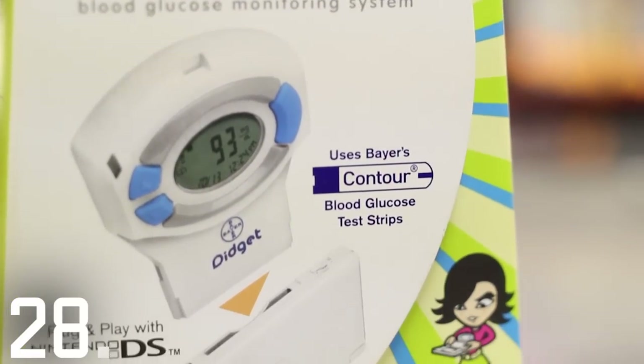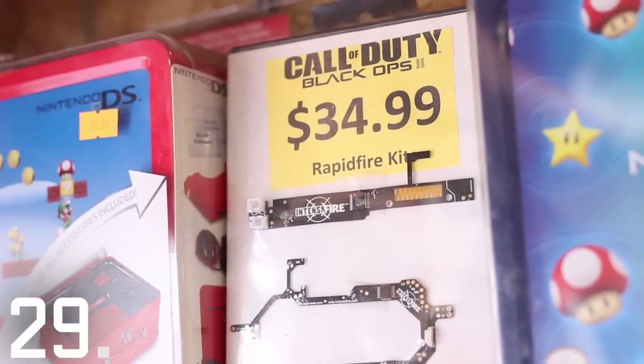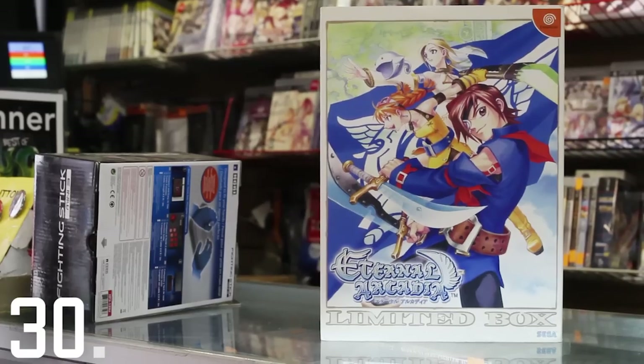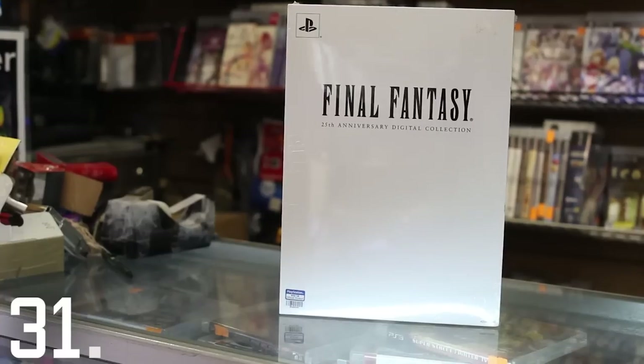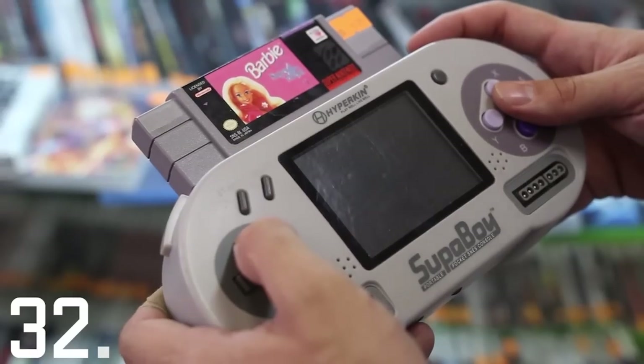This thing is a glucose monitor that goes into your Nintendo DS, for what I have to assume is the world's worst video game. Here's something cheater-soldered into a controller for a leg up in Call of Duty. Here's a limited edition of one of the best Dreamcast games. This is one of the rarest Final Fantasy collectibles ever — only 2,000 were sold.